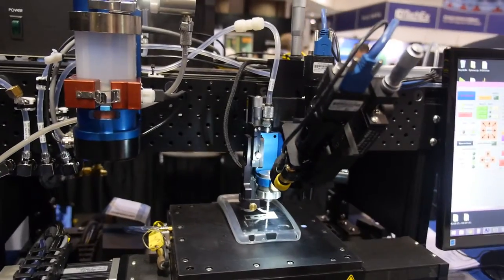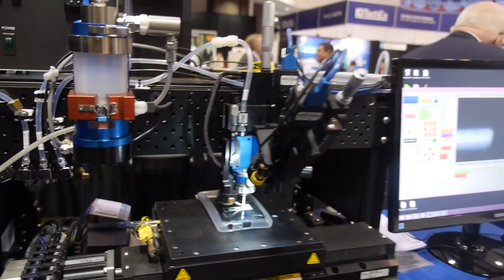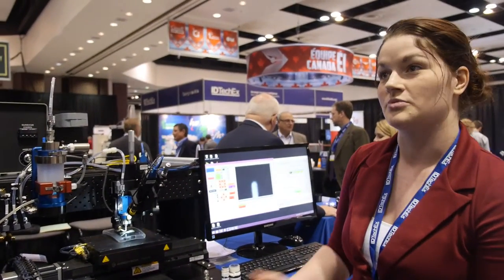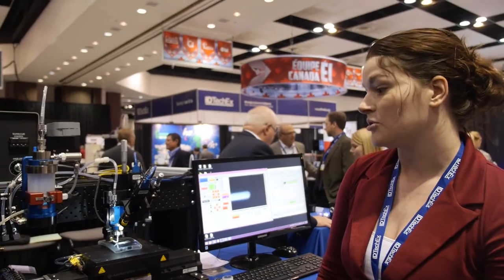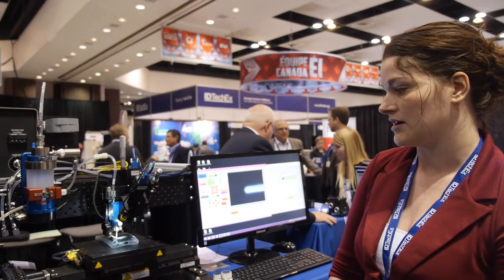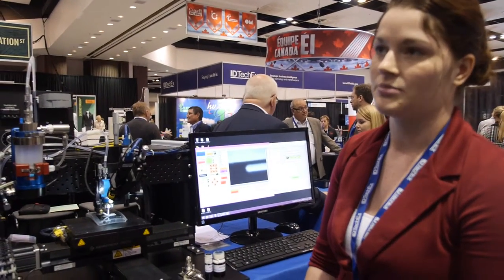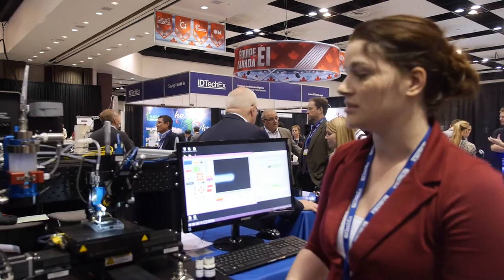One of our big advantages is our very high standoff distance. We can be anywhere from one to five millimeters off of a surface, so that gives us a huge advantage with printing onto 3D parts. Our most popular material that we print is nanoparticle silver, but we can print a very wide range of materials — really anything that we can turn into an aerosol, we can deposit onto really any substrate that you can fit under the nozzle.